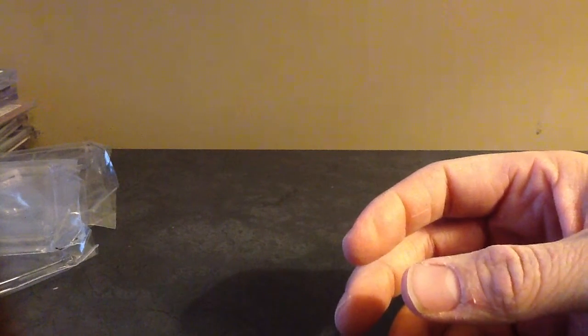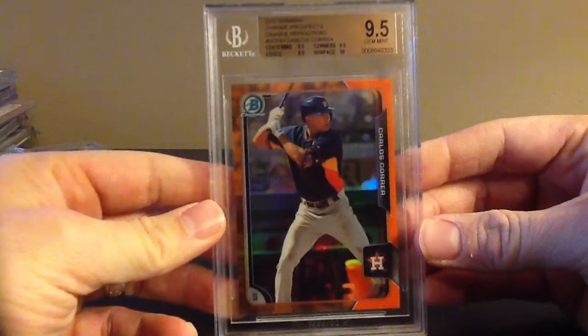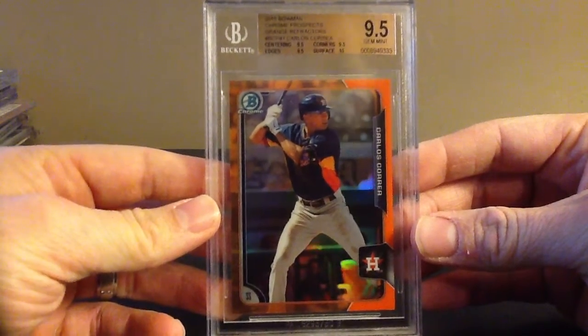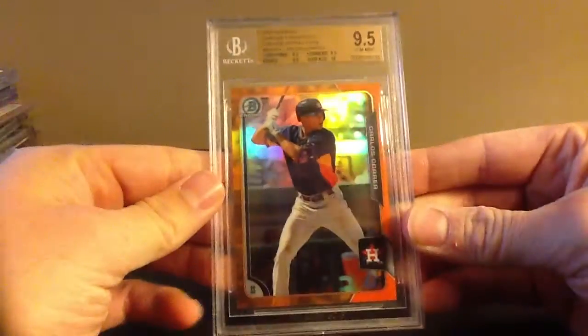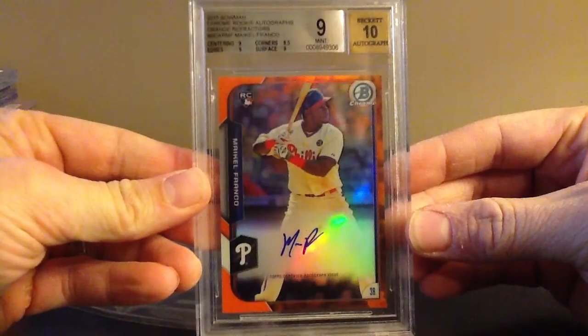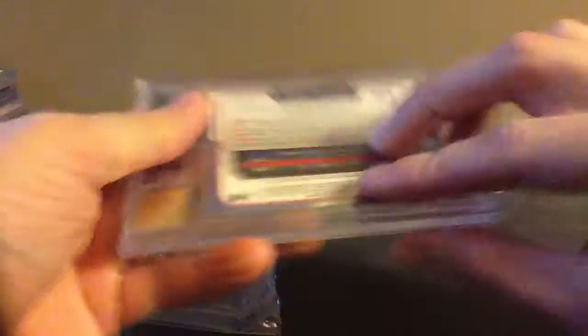The reason I sent these into Beckett was they had a promo going — 10 days, $10. I thought that was decent. We're just slaughtering this order — 9.5 on the Correa Bowman Chrome Orange. This is out of 25 from 2015 Bowman — not Bowman Chrome, but it's a Bowman Chrome card, if that makes sense. Orange Refractor to 25. Sick. And Michael Franco — this is a Bowman Chrome Orange Auto, and it got a 9. Barely a 9, actually. If it was 0.5 lower on the subs, this would be an 8.5. Hung on for a nice 9 out of 25.